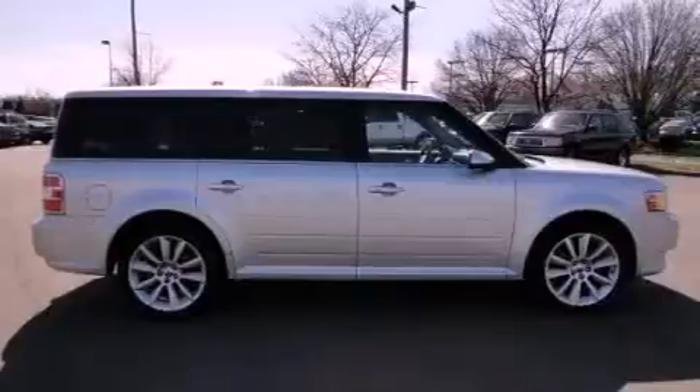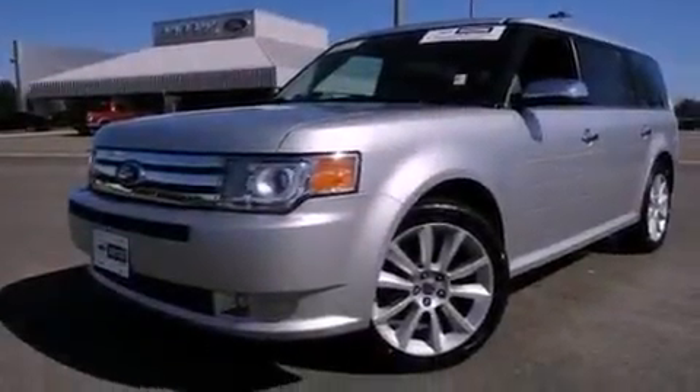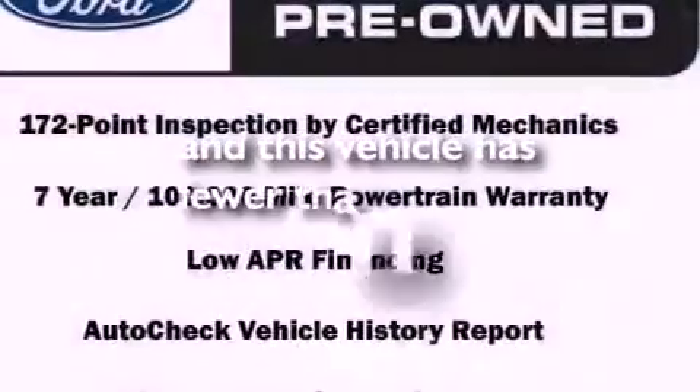Performance tires, an illuminated driver side vanity mirror, an anti-lock braking system, dual power seats. And this vehicle has less than 31,000 miles.